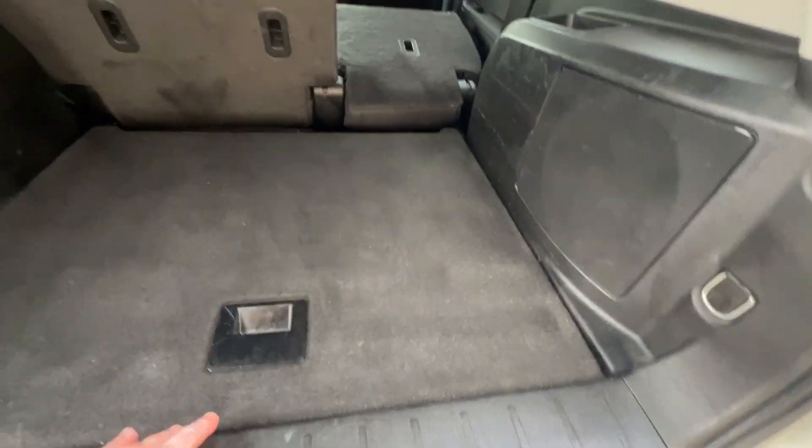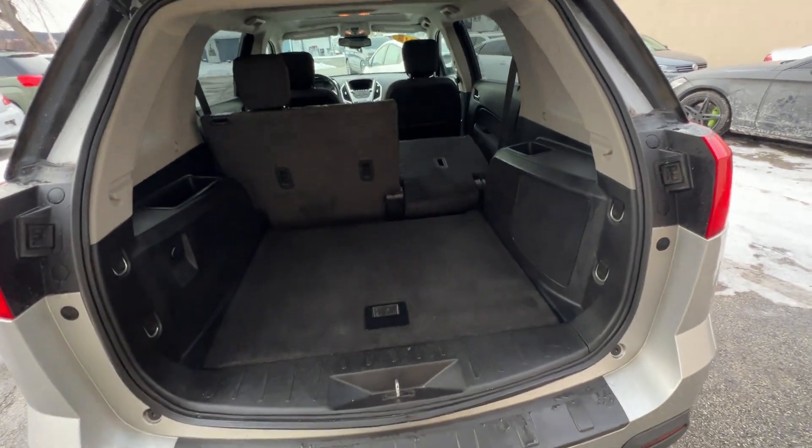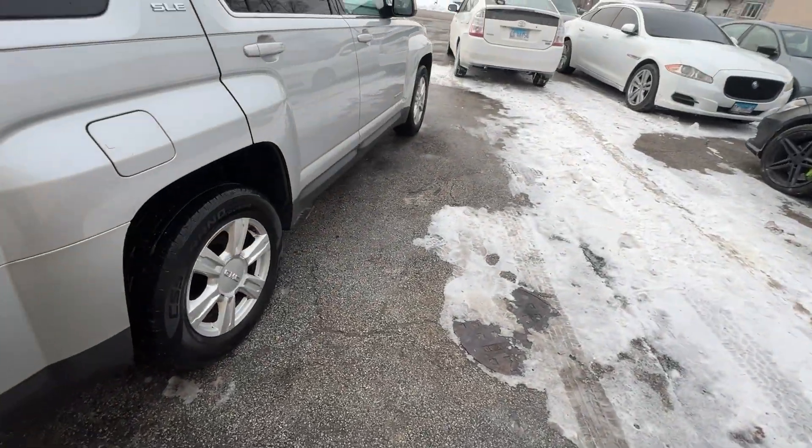Here's your spare tire compartment. You can see the seats fold down to extend the cargo space — I've got one seat folded down, or both. Panning around the passenger side.